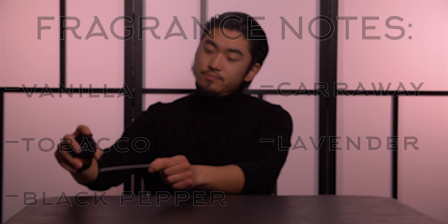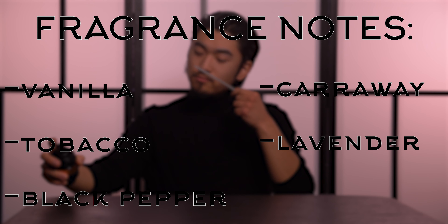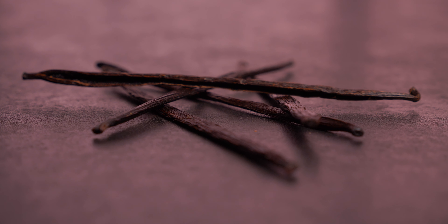You can pause the video here for a full note breakdown. On the opening it kind of blasts you with that pepper and that caraway, and on the dry down is where you really get that tobacco and that vanilla to balance out the spice.